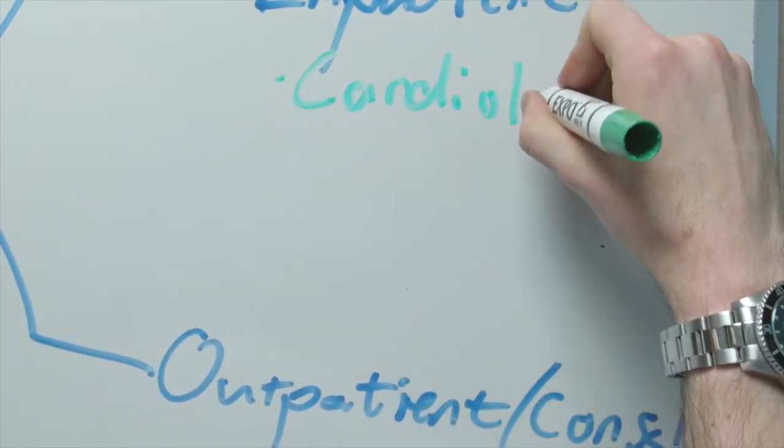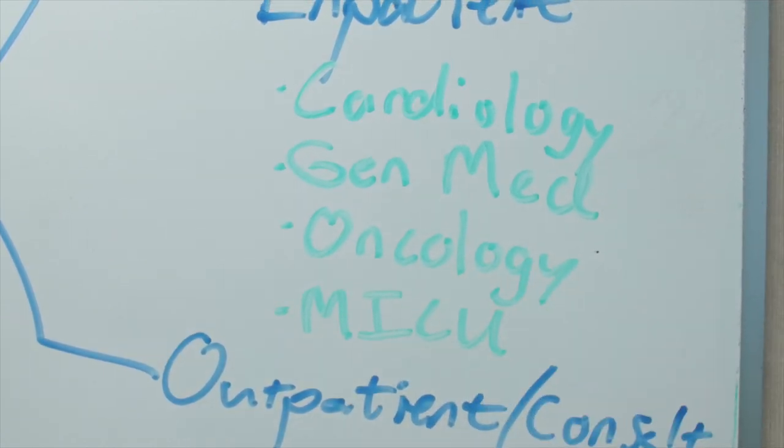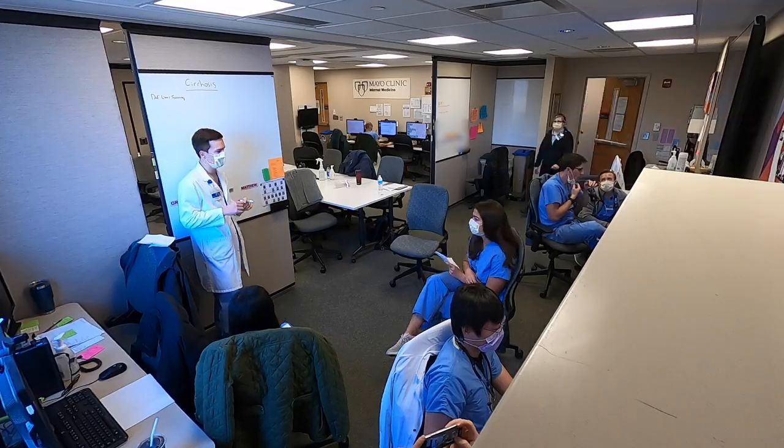Ward and ICU rotations include services like cardiology, general medicine, inpatient oncology, and the medical ICU. During these rotations, residents typically have one day off per week and spend most of their time at St. Mary's Hospital.